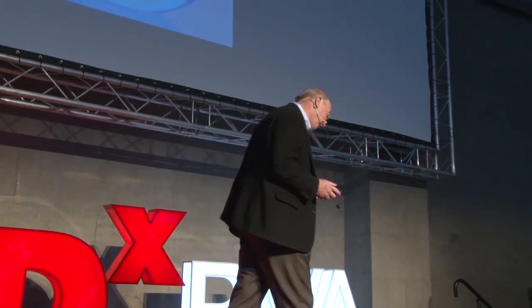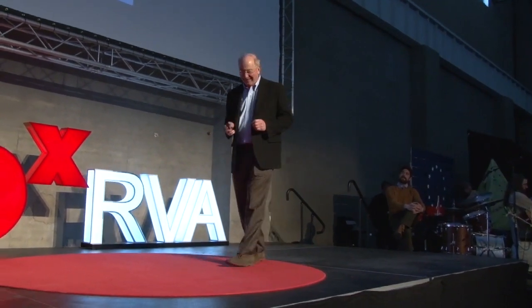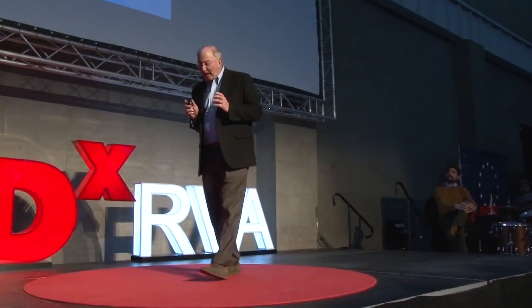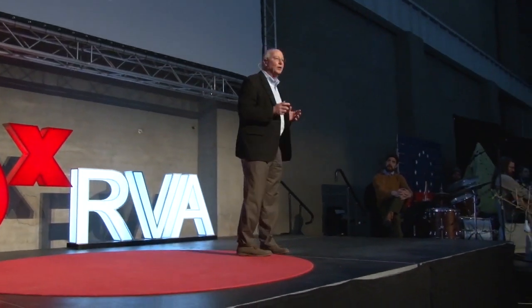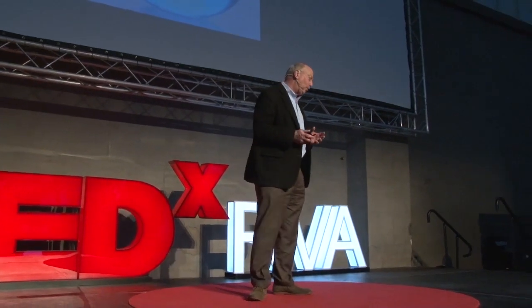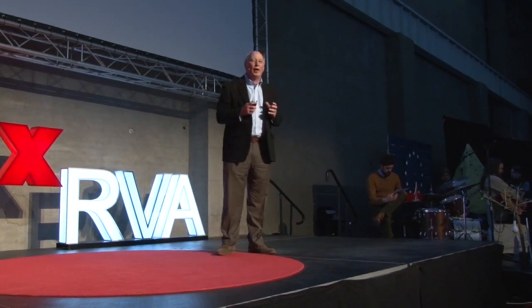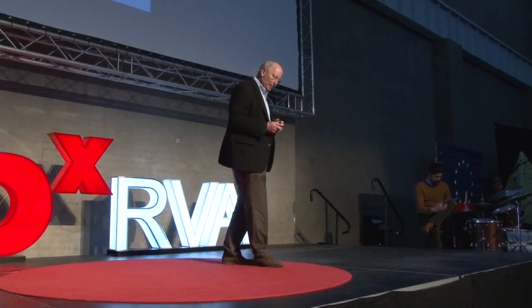There's this urban legend that chemists are great cooks, and my wife would challenge that — she'd say it's probably more of a myth than a legend. But I want to talk to you today about some technology that we think is going to be transformational. It's causing the pharmaceutical industry to rethink how drugs are going to be manufactured in the 21st century.